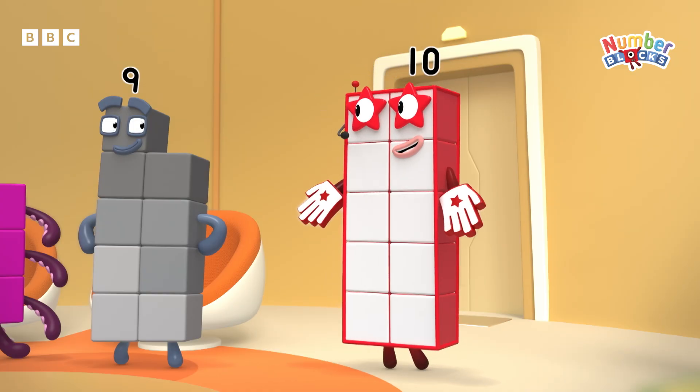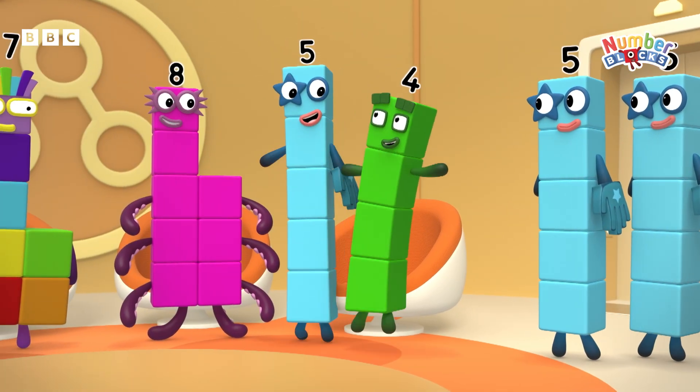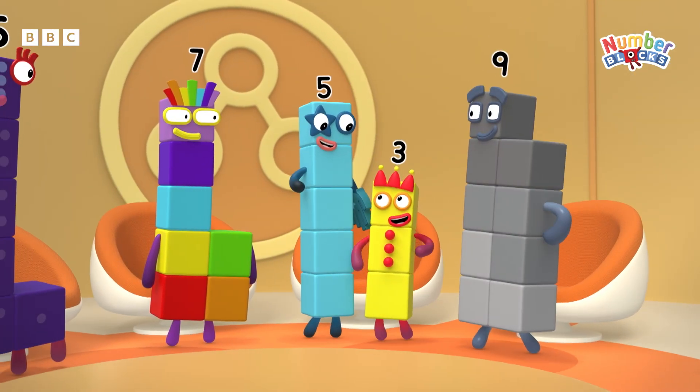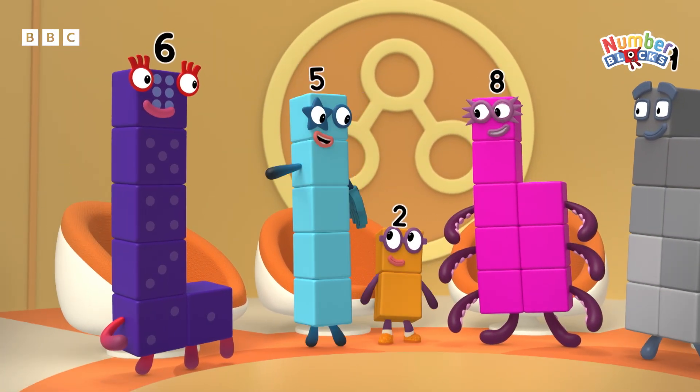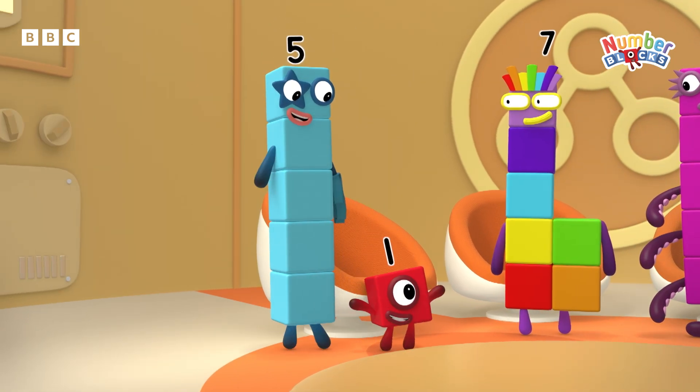After me. Ten is five plus five. Nine is five plus four. Eight is five plus three. Seven is five plus two. Six is five plus one.